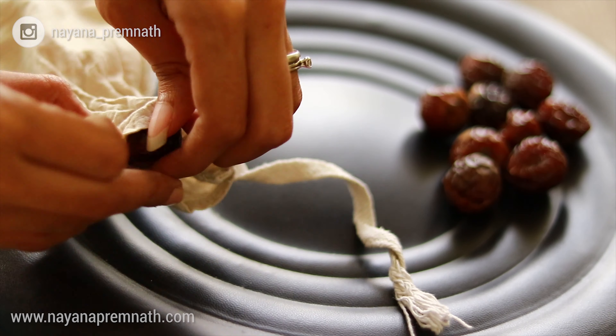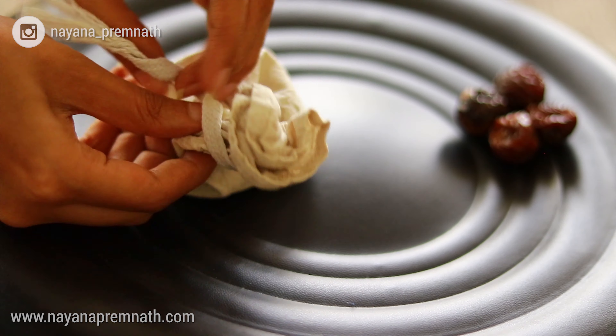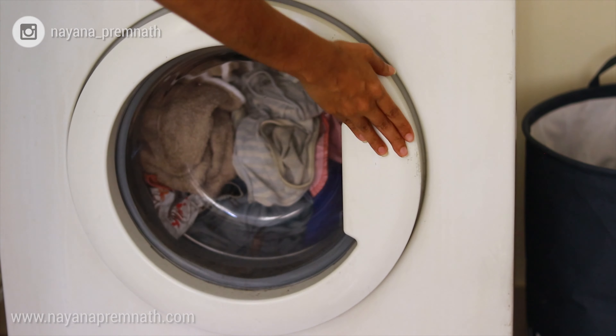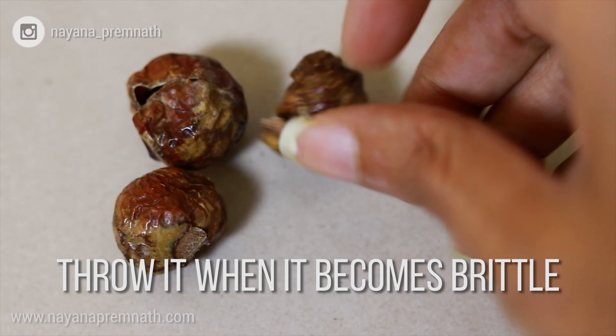For my laundry, I use around five to six soap nuts at a time. I place them in a cotton pouch, tie it up tightly, and then place it under my laundry in the washing machine. The same set of soap nuts can be used multiple times — over 12 to 15 times — with the same effectiveness. After you're done using them, you can just throw them into the compost bin or outside, because they decompose completely since they're all natural.